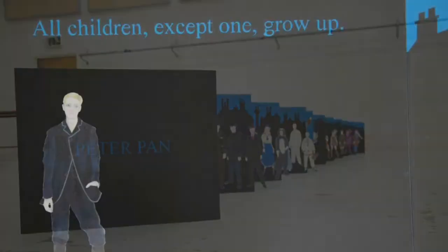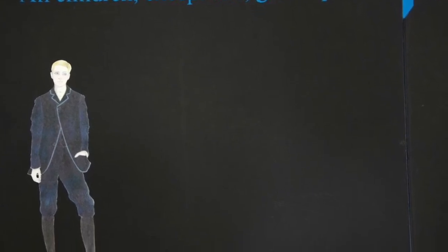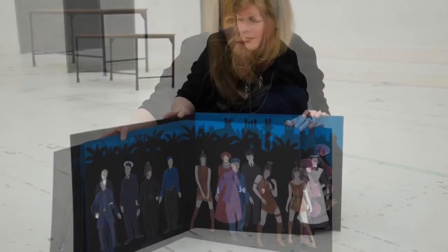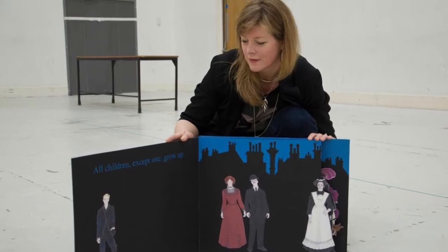There's a wonderful line in the book — 'all children except one grow up' — which you can see here. We're going to go through the characters in the order that we meet them, in both the book and our version of the opera. First of all, we have Mr and Mrs Darling, who had just got married — newlyweds.